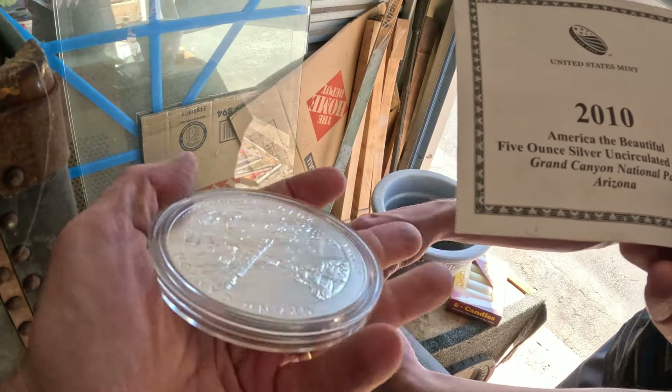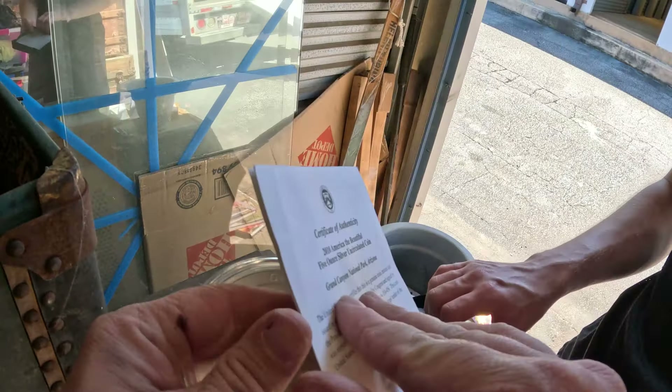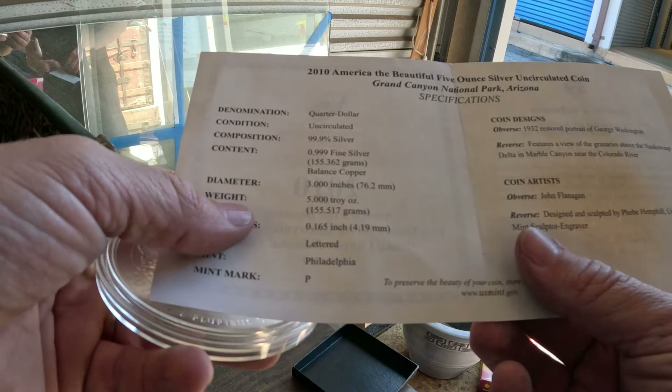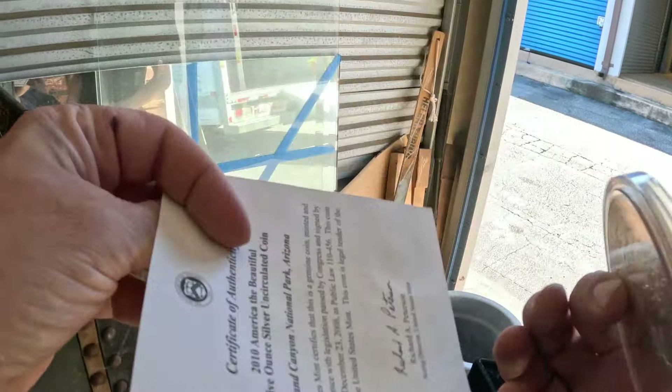Grand Canyon, Arizona — that's what it is. And it's 99.99 silver. I've never seen one this big. That's pretty cool.